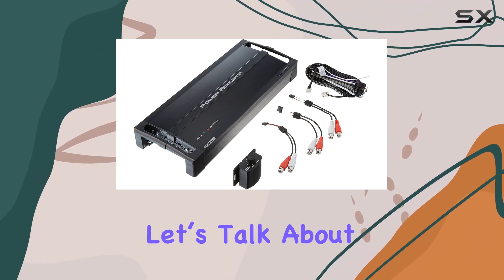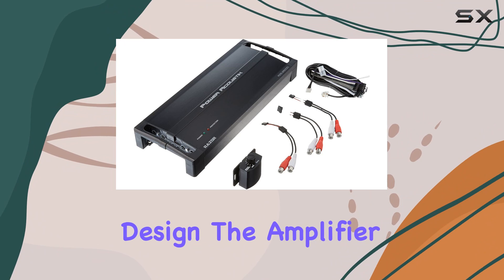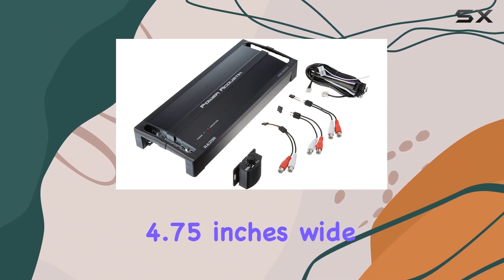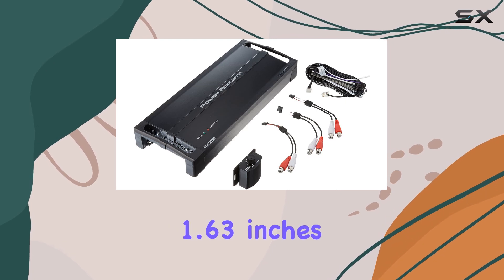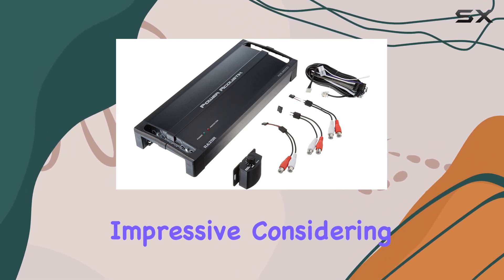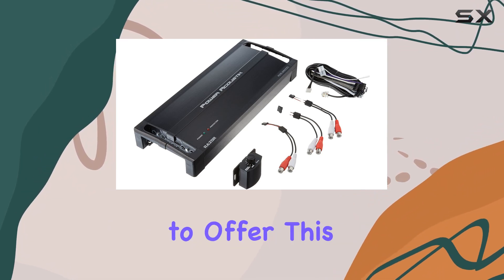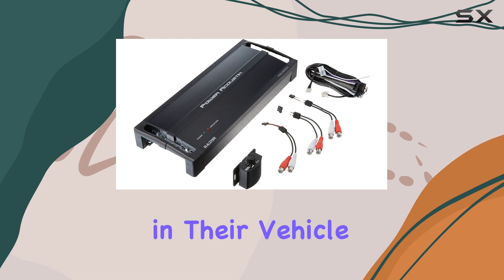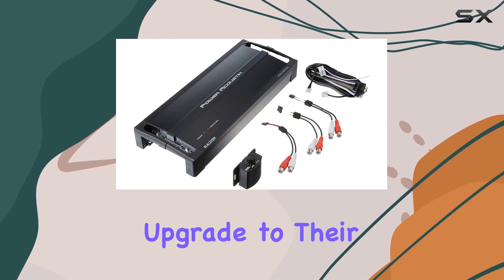First, let's talk about its build and design. The amplifier measures 12.25 inches long, 4.75 inches wide, and stands just 1.63 inches tall. Its compact size is quite impressive, considering the massive power it claims to offer. This is a significant advantage for those who have limited space in their vehicle but are looking for a powerful upgrade to their sound system.